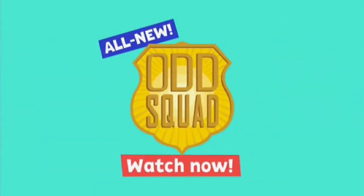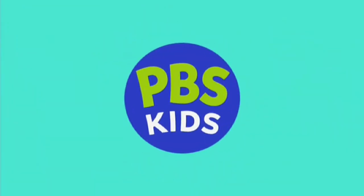Really? Really. Really! Check out the odd new adventures of Odd Squad. Watch them now on PBS Kids.